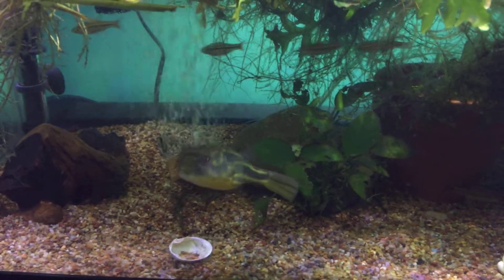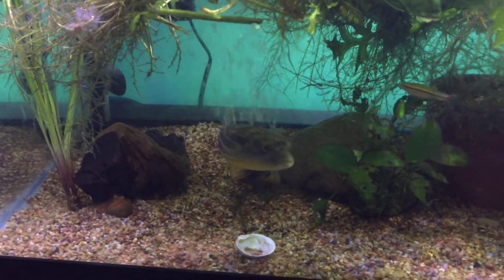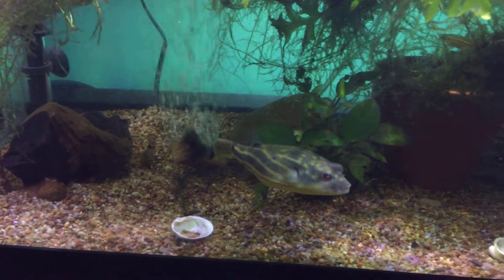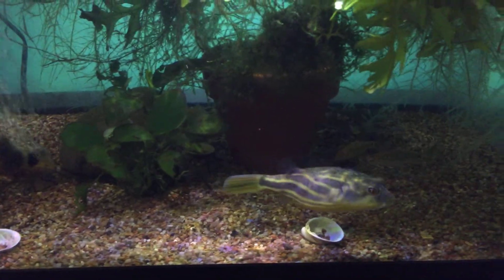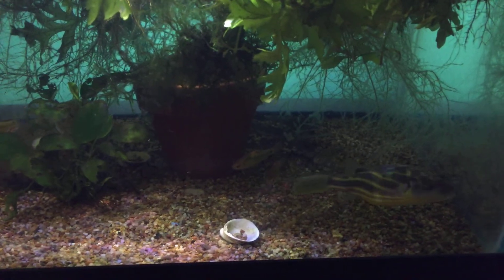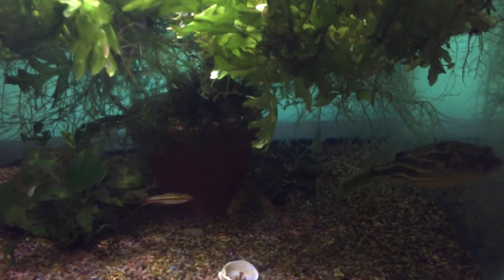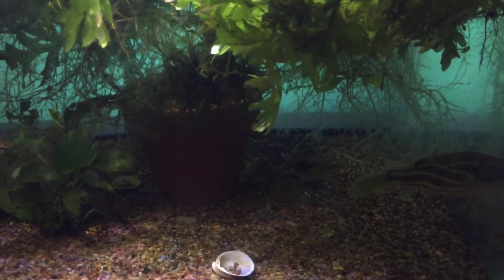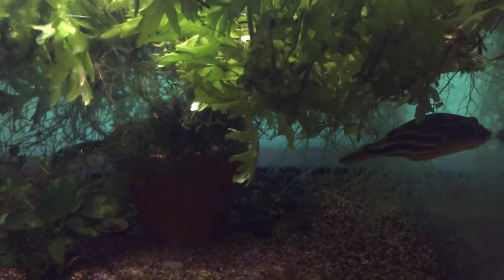We're in the middle of a water change, and Dharma the Pahaka has decided to make a very, very rare appearance. She enjoys the water changes like most fish do, and we're also waiting to eat until this water change has been completed.